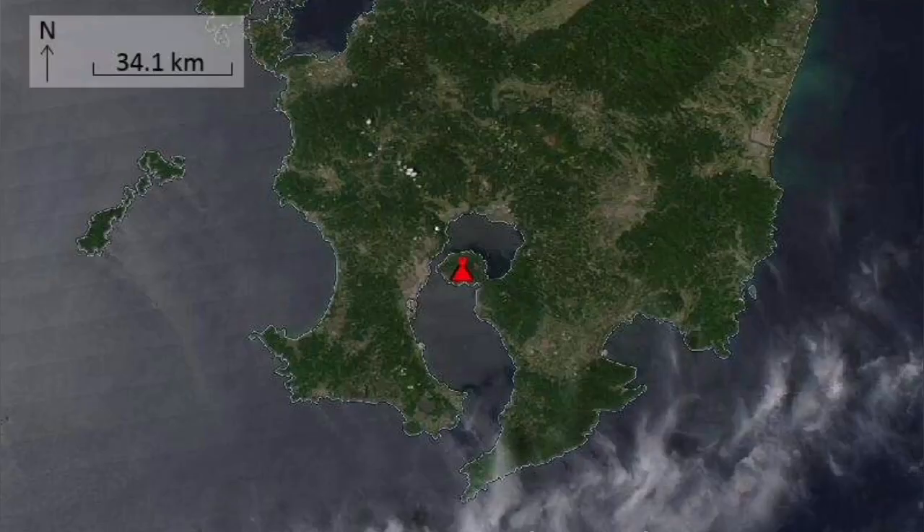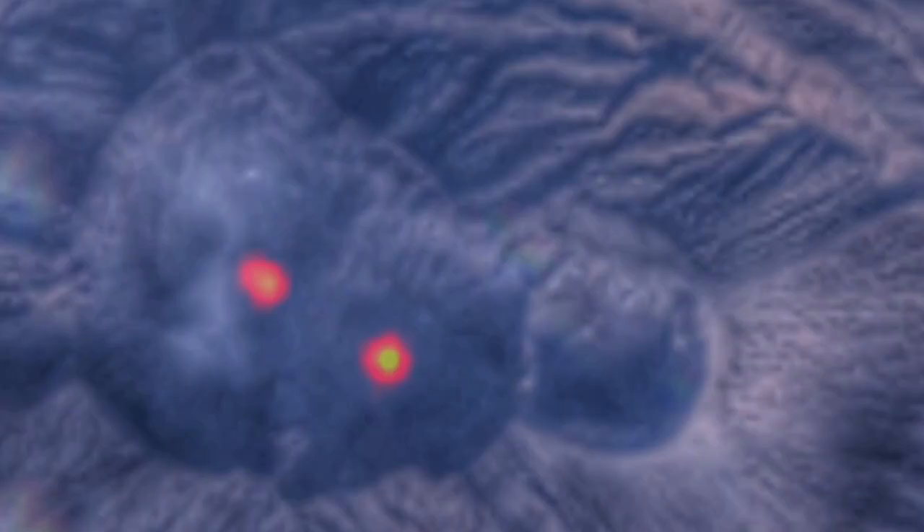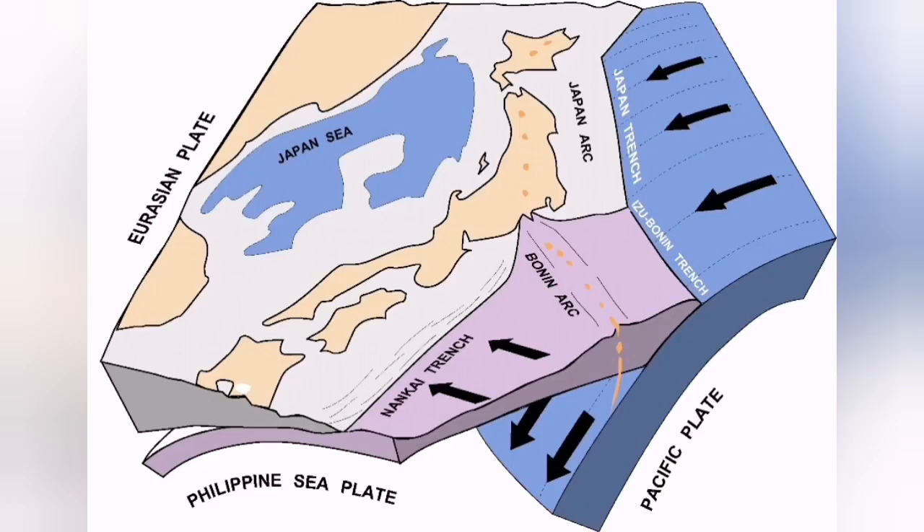Sakurajima is located in the southern part of Japan, on Kyushu Island — the extreme south of it. It was an island itself, but now it is joined to the mainland as a peninsula. You can see the three craters, two of which have active lava pools. This area sits at the triple junction of the Pacific Plate, the Philippine Plate, and the Eurasian Plate.